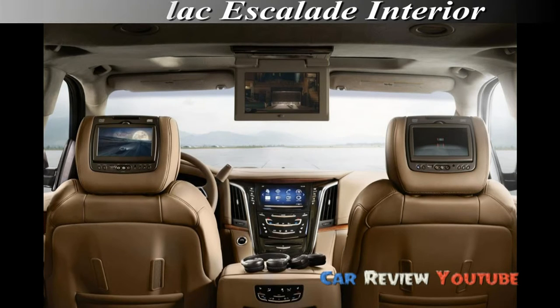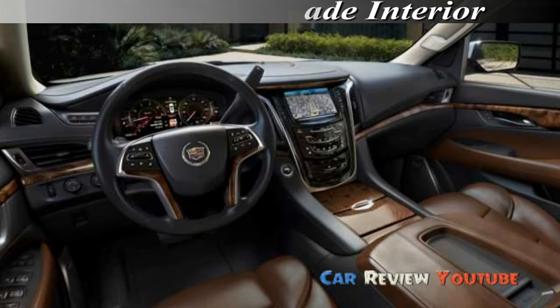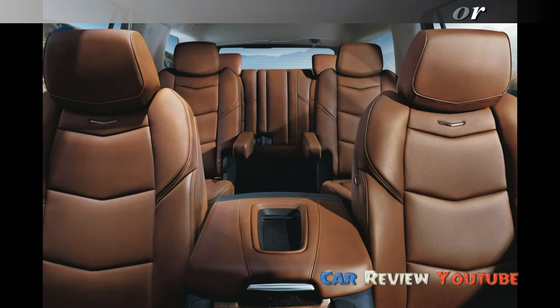Some marginal changes to this people mover include the replacement of a pair of exterior colors with new paint schemes. Further improvements include an upgraded driver awareness package, an improved surround vision system with a new front camera setup, and a new advanced diagnostics driver information function interfaced with the improved 12-inch Cadillac user experience display. There are also a few tweaks to the rear seat Blu-ray DVD entertainment system that's standard in higher Escalade trims, along with last year's power folding third-row seatbacks.